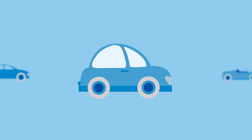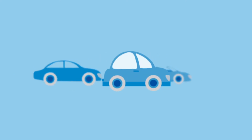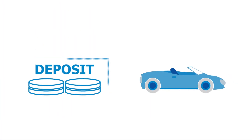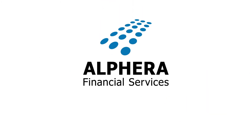Option three: you can part exchange it for something new, and we can help you with that. If your car is worth more than the final optional payment, then you pay off the existing finance and can use the surplus towards a deposit on the next car you want. Alphera Select — giving you the flexibility you need.